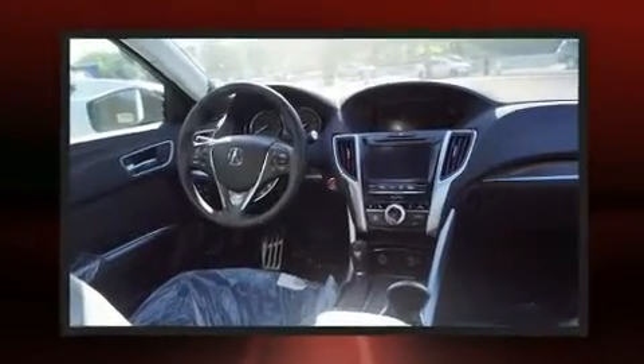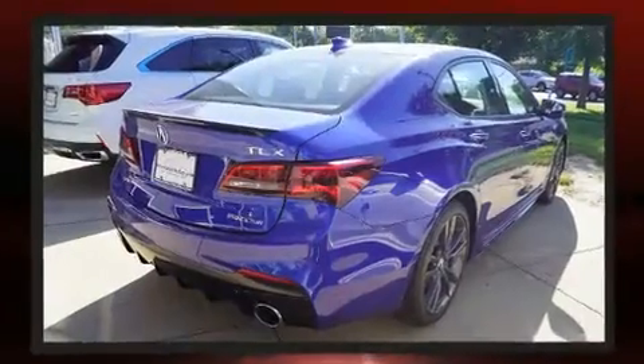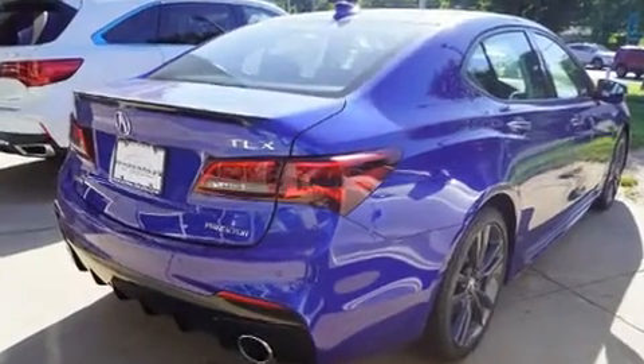It distinguishes itself from the competition with features such as a power seat, a trip computer, heated and ventilated seats, power door mirrors and heated door mirrors, blind spot sensor, and leather upholstery.